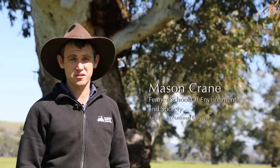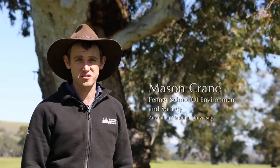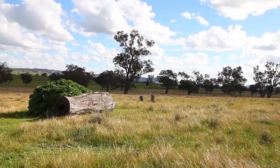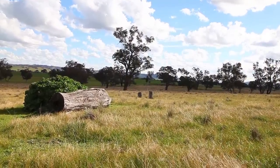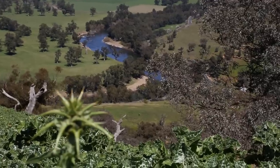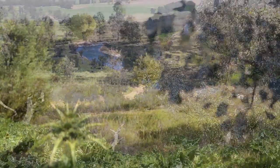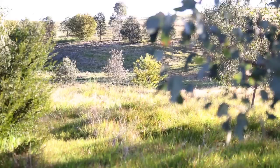G'day, I'm Mason Crone from the Fenner School of Environmental Society at the Australian National University. Since 1997 our team has been researching ways to integrate biodiversity conservation into farming landscapes. Farmers like yourself can make a huge difference to the biodiversity and the sustainability of your farm in the broader region.